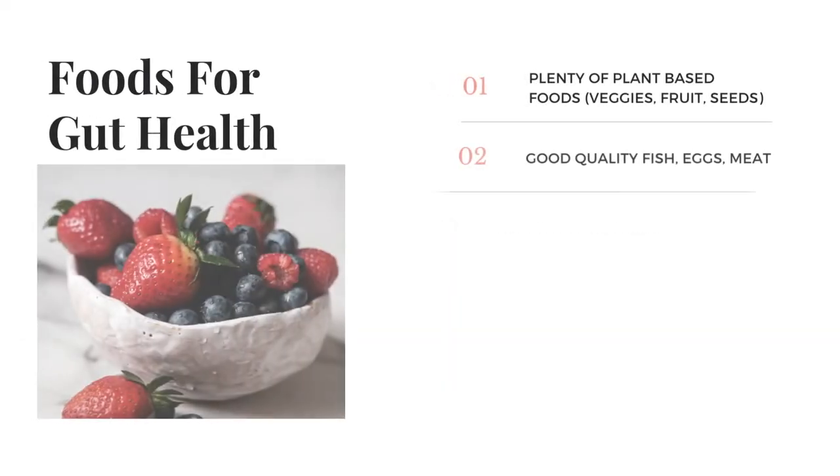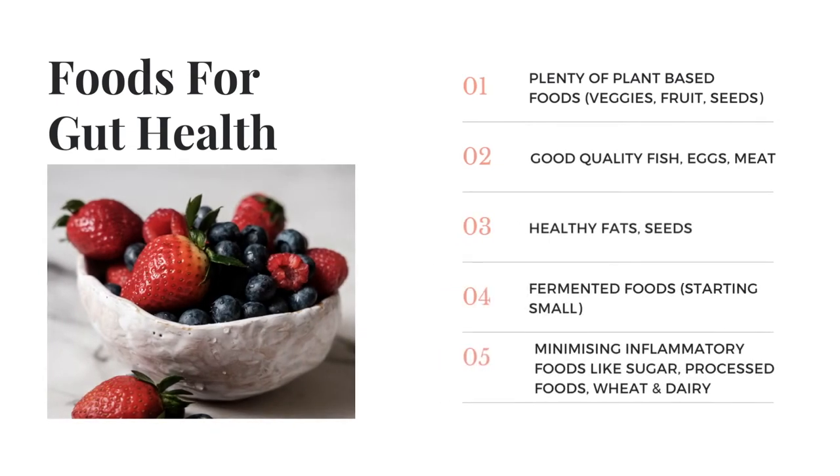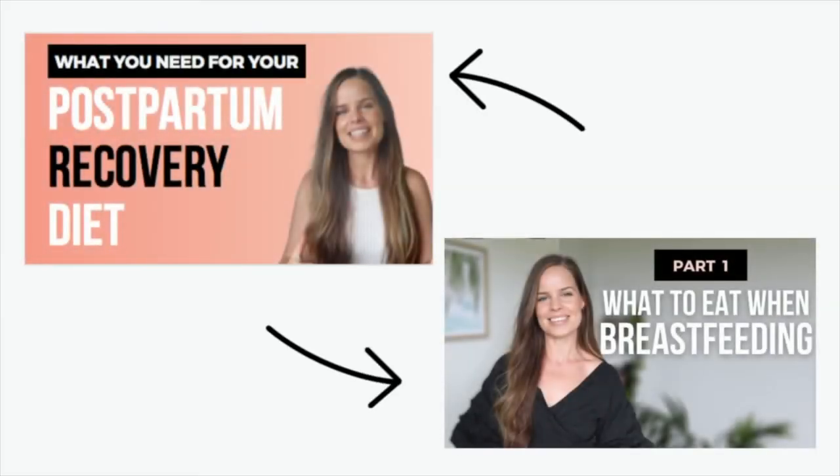What we're eating is going to have a huge impact on our gut health. Focus on foods as natural and unprocessed as possible — lots of plant-based foods, good quality animal products like meat, eggs, and fish, including lots of healthy fats, a little bit of fermented foods, and minimizing inflammatory foods. I do have a video more specific on postpartum nutrition and breastfeeding nutrition if you'd like to check those out. Continuing to take a probiotic and looking at zinc and vitamin C can also be very helpful for mums.